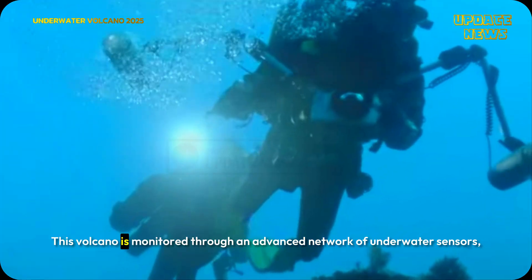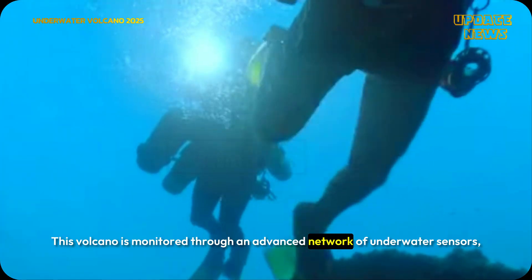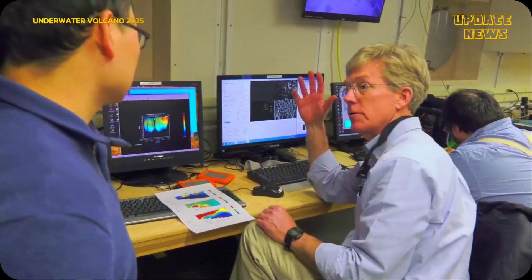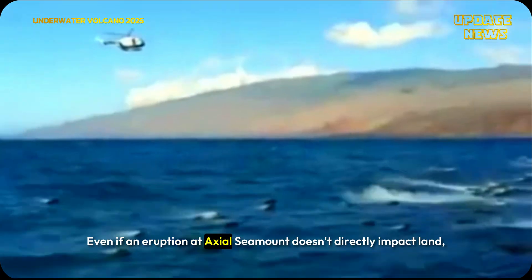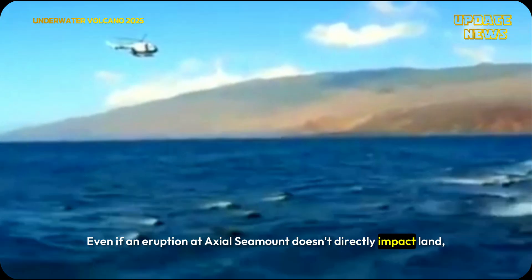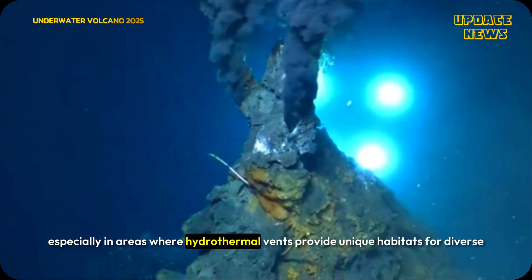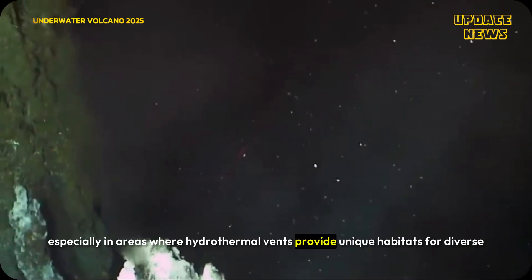This volcano is monitored through an advanced network of underwater sensors which provide researchers real-time data. Even if an eruption at Axial Seamount doesn't directly impact land, it would certainly affect nearby marine life, especially in areas where hydrothermal vents provide unique habitats for diverse life forms.